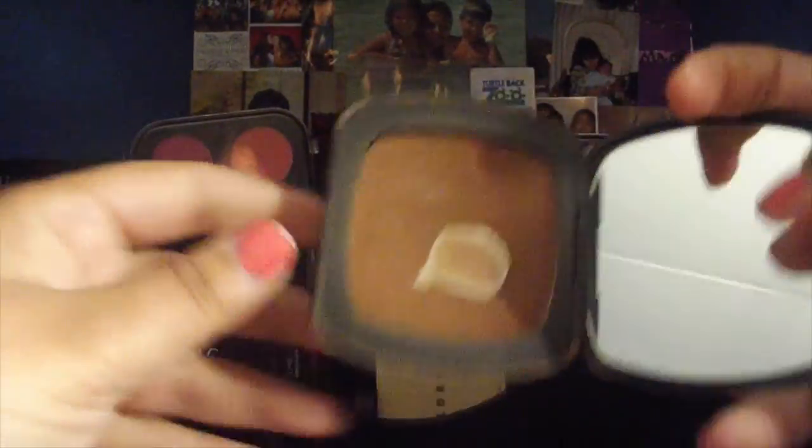Next I have the BareMinerals The High Dive. This is an oldie — one of my first bronzers ever. It was actually my mom's, and when I got into makeup I wanted to try it. I've hit pan on it. A little goes a long way — it's pretty pigmented. It's really pretty and just use a light hand. I haven't used this in a while and I need to pick it up again.